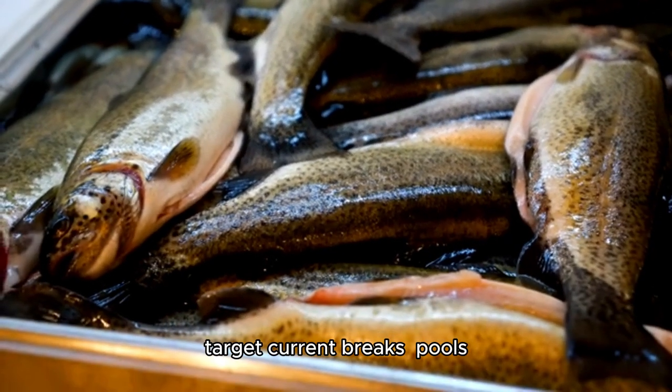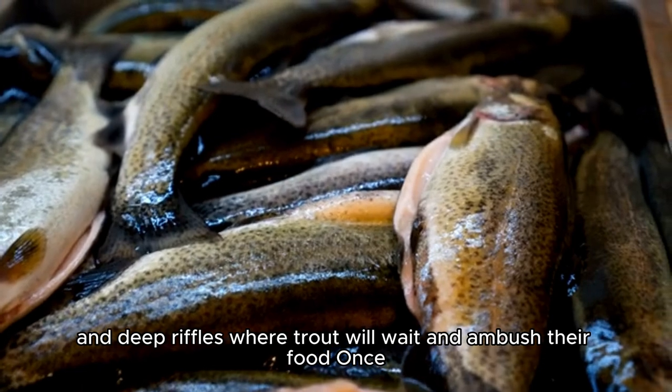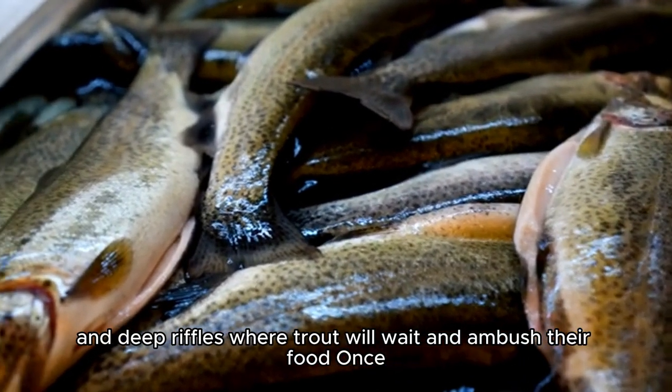On the water, target current breaks, pools, and deep riffles where trout will wait and ambush their food.